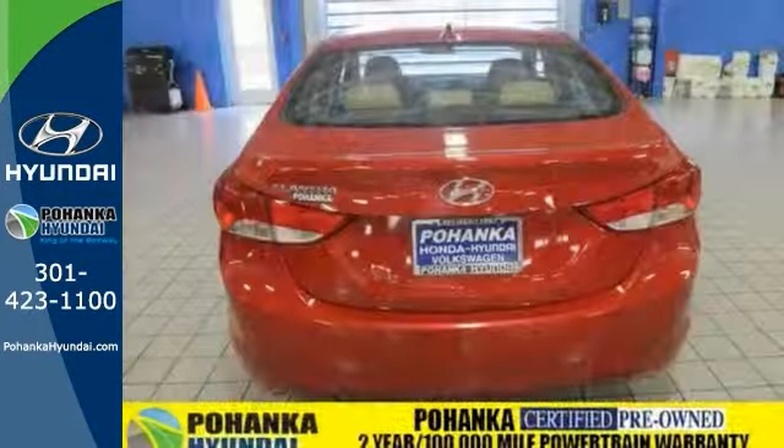Visit Bohemia Hyundai, king of the Beltway, today. We are conveniently located on the Capitol Beltway at exit 13, 1770 Ritchie Station Court in Capitol Heights, Maryland.